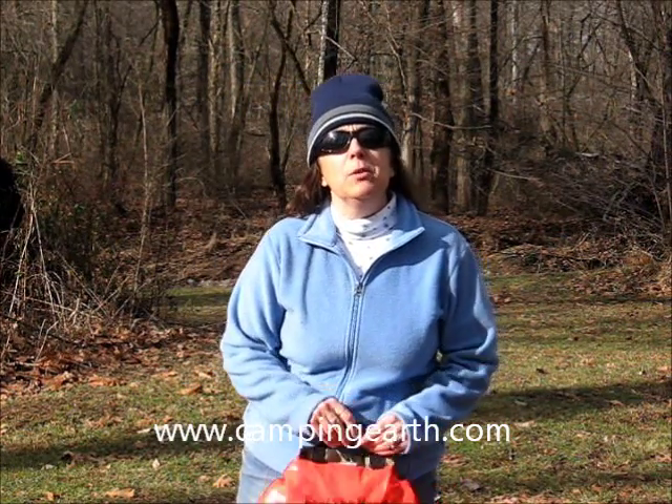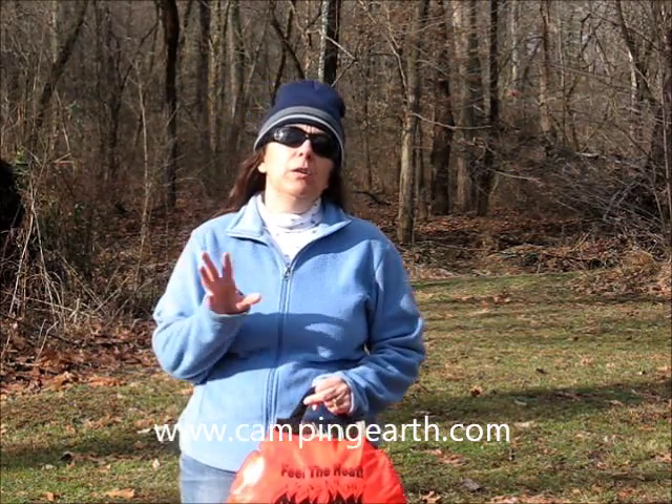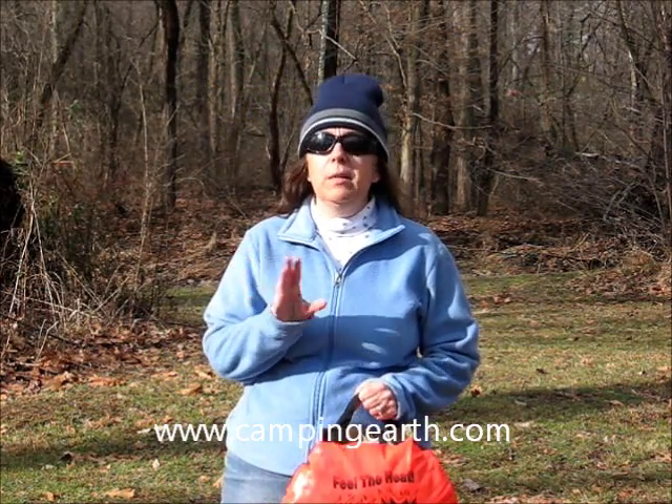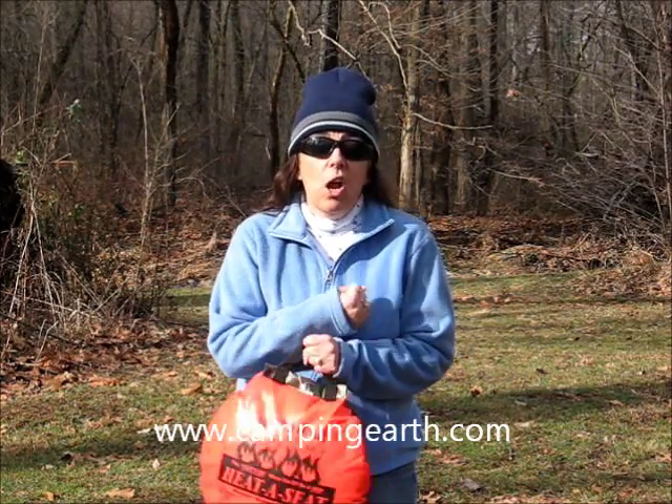Hello, this is Mindy from Camping Earth, and today I have a camping tip for you. Have you ever wanted to go cold weather camping and just couldn't deal with the idea of staying cold during the entire campout?